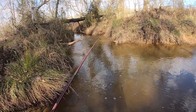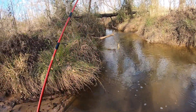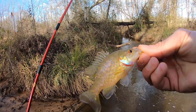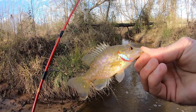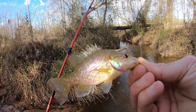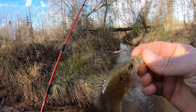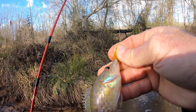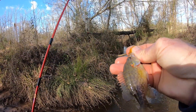Here we go — nice! I knew that Ultra Worm would pick up something. Look at that — I think that's a little red ear, maybe. I'm drawing a blank. See the little orange bit on its ear tab? It's either a red ear or a greenie — sometimes I get those two confused when they're this small. Definitely not a bluegill.